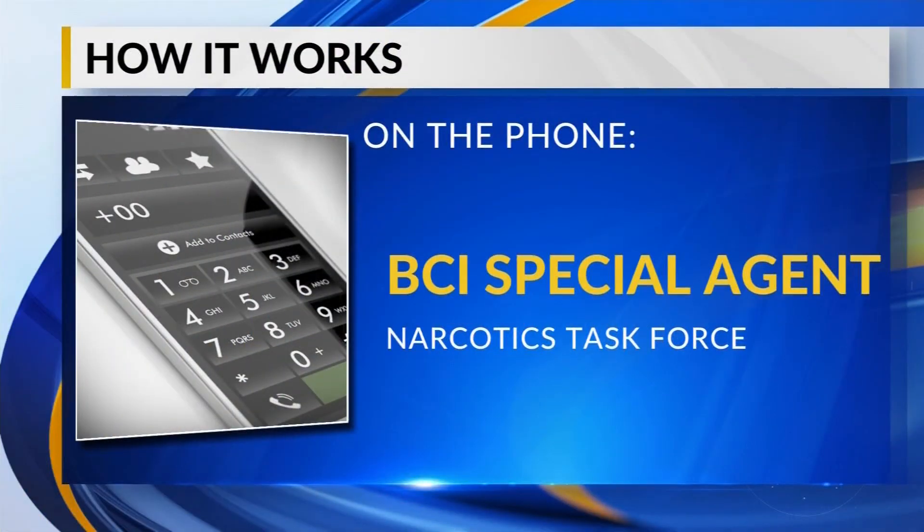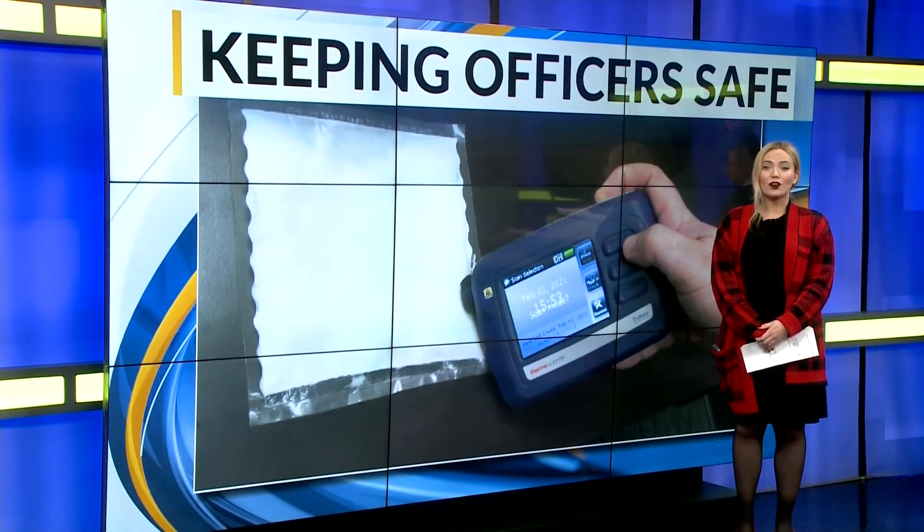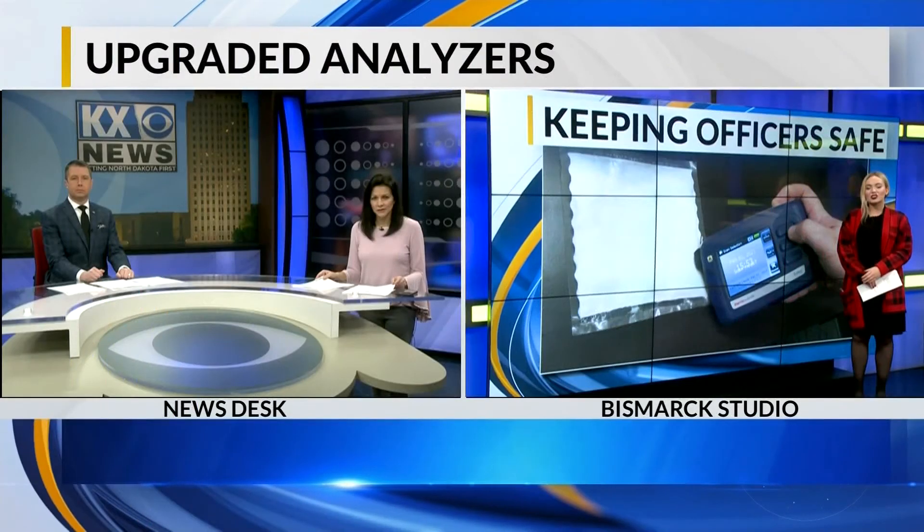The way it works is it shoots a laser, and that light emitted from it goes and bounces off the substance. Each substance reflects differently, so that's what it reads, and it compares that substance against a laboratory pure sample of it. Members of the Narcotics Task Force say there haven't been any false positives with the device since they started using it in their department in 2019.